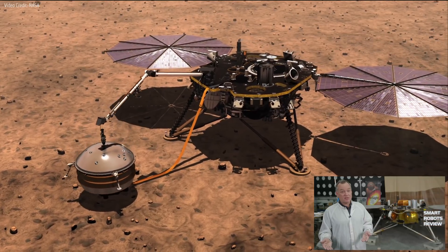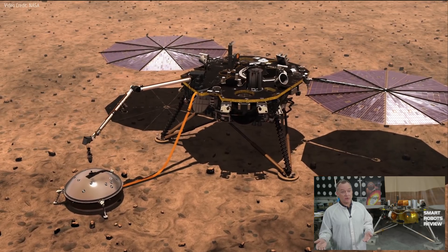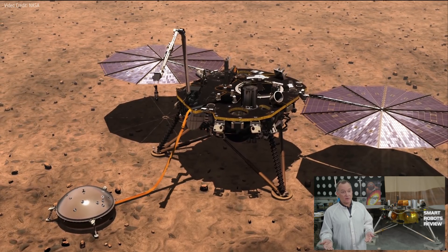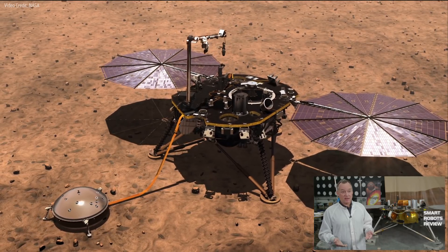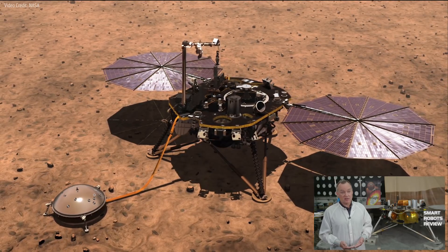The primary mission is planned to be one Mars year, which is about two Earth years. However, there are no limitations to its lifetime — so it could last as long as it's getting power from the solar panels. As long as Mars is behaving itself, it will survive and continue to return the scientific data that scientists have been craving for such a long time.